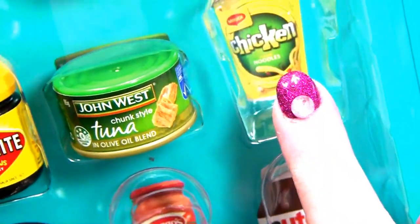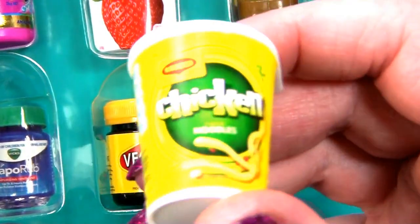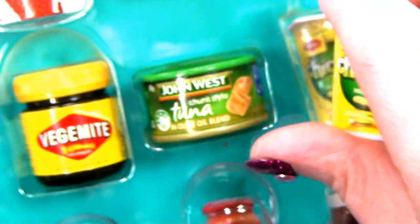Then I've got the Maggi Chicken Noodle. I thought I had three but I only have two. Okay, two of these. Maggi Chicken Noodle - they're pot noodles. And in it goes.